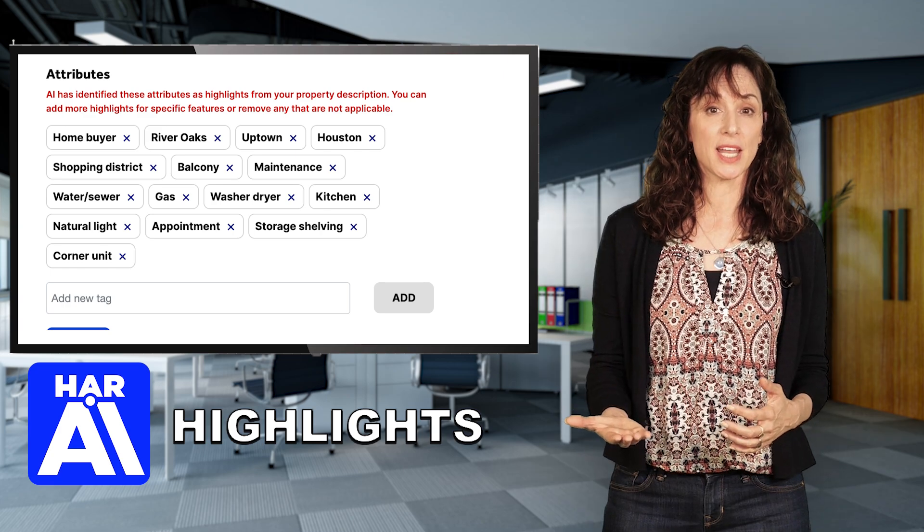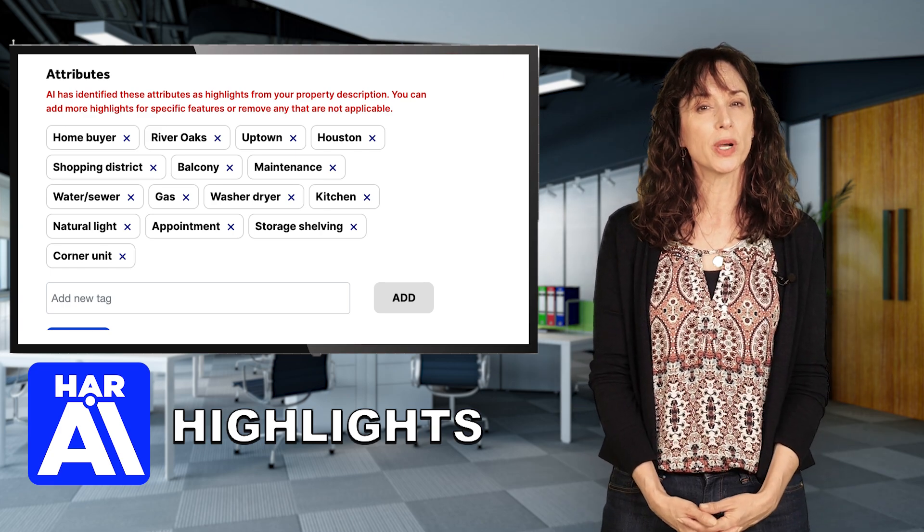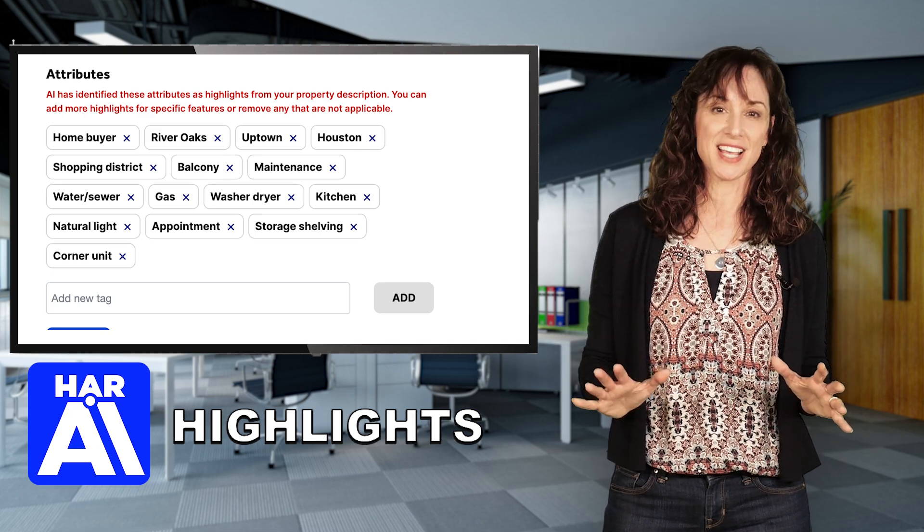For real estate agents, this means your listings will be easier than ever for potential buyer customers to quickly evaluate online. No more overlooked key selling points.